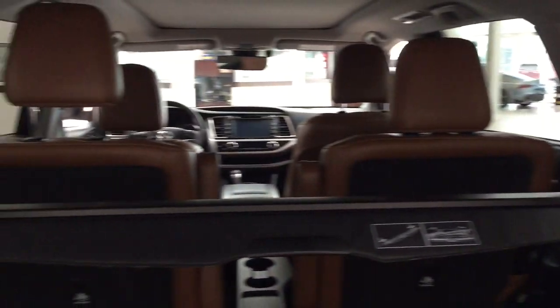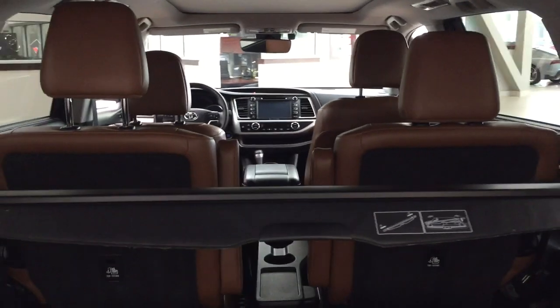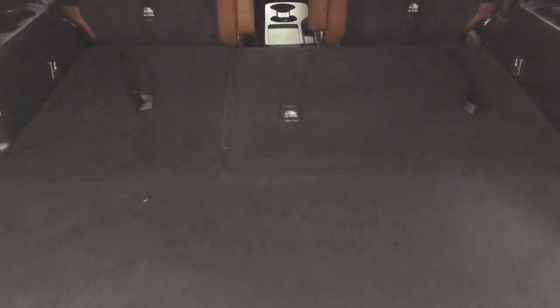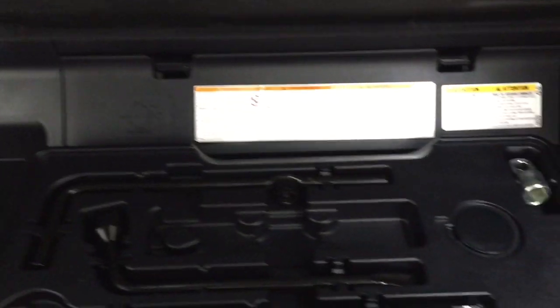The second row features heated captain seats, so not only does the front passenger enjoy heated seats but so does the second row. For the third row you have a 60/40 split, giving you additional passenger capacity when needed. Underneath the floor you'll find floor storage space, a jack and tool kit, and access to the spare tire, which is located under the rear bumper.